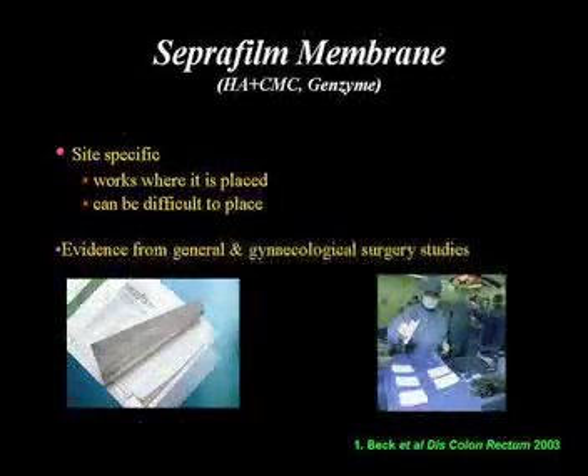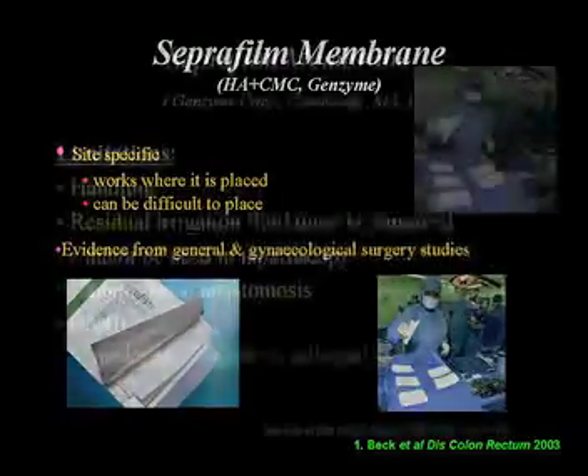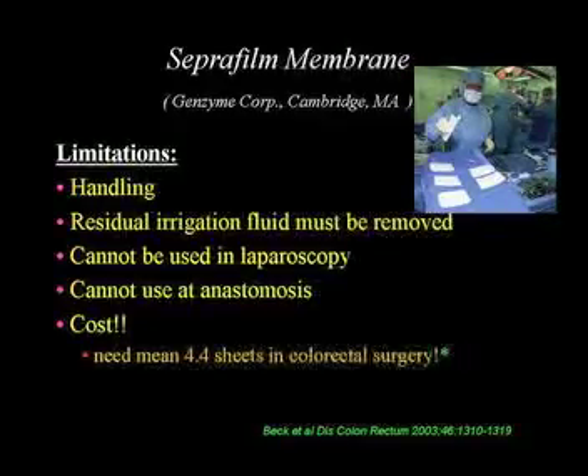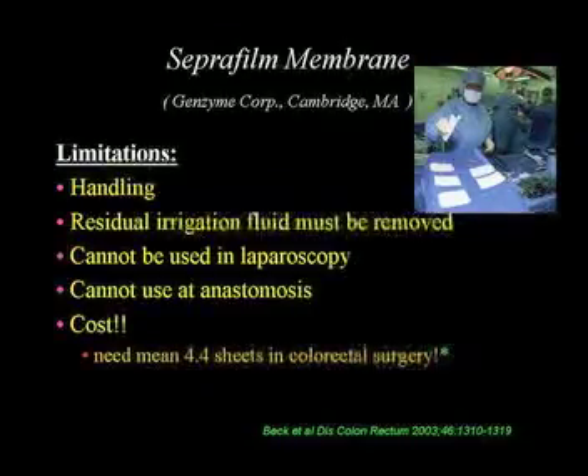Seprafilm is a carboxymethylcellulose barrier with a very good, strong evidence base, used a lot in the United States. It works where you put it, but it can be difficult to place — it sticks to your fingers a bit. The limitations are really its handling: you have to remove all irrigation fluid, you cannot use it laparoscopically, and you must not use it at the anastomosis. There's actually a rider on one of their papers advising against that. Cost is also a significant issue, particularly in the United Kingdom.